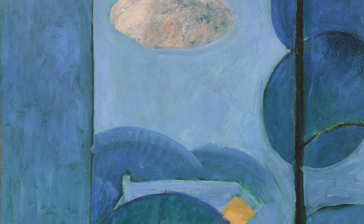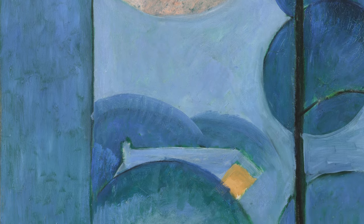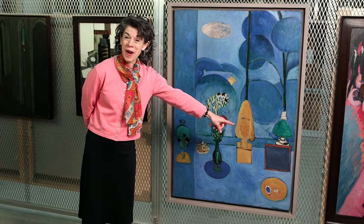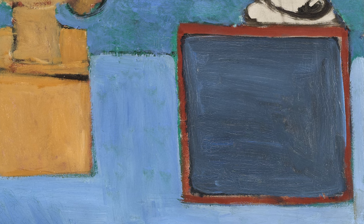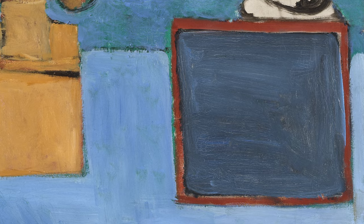Several scholars believe that in creating this picture, Matisse used what was known as a clode, or black mirror. In fact, this little square in the lower right of the composition may be a stylized representation of this artist's tool. They were a device that eliminates all sensations of color.